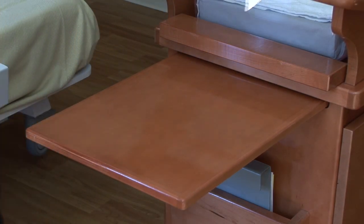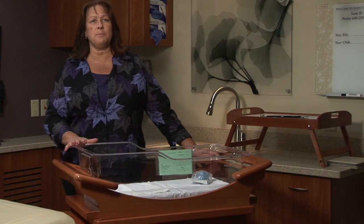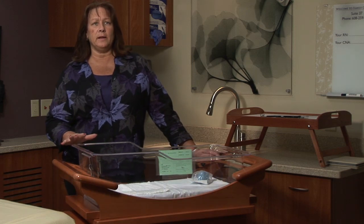We basically did the same process with ProMedical. We had them come in and showed pictures of the different bases and the different kinds of styles of tops. We knew what we wanted.